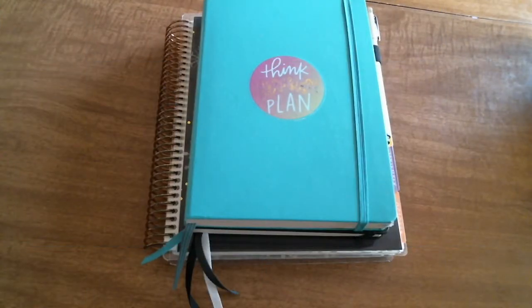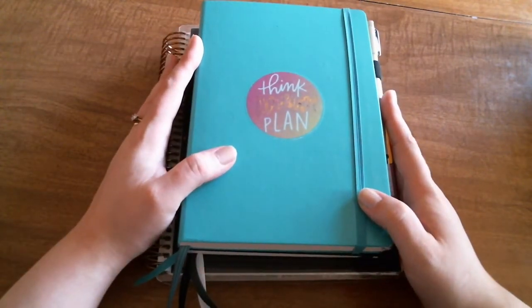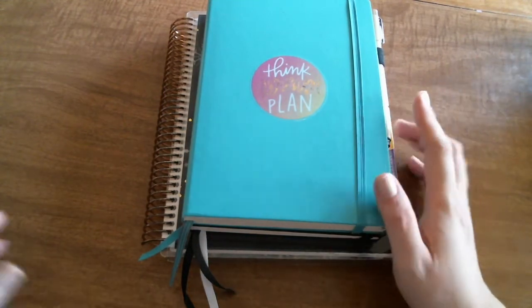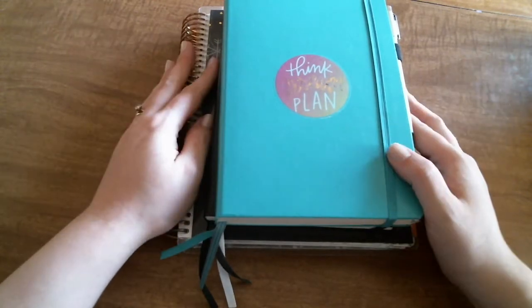Welcome back to my channel. Today I am bringing back my 'planner system for the next year' video. This was probably my most watched and liked video so far on my channel. I will link last year's in a card up above so you can check it out, but this is going to be a 'what planner system am I using for 2018' video.